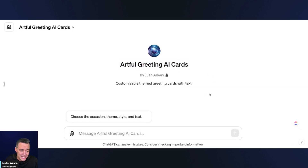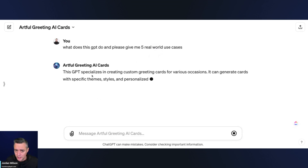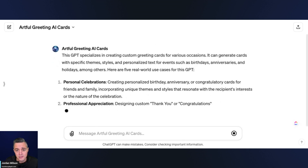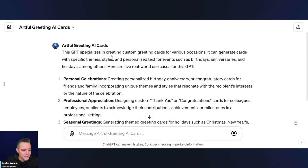Every single day we do what's called an AI in Five, and today we're looking at the Artful Greetings AI Card GPT. You do need ChatGPT Plus to access all of these GPTs in the GPT Store from OpenAI. GPTs are essentially customized versions anyone can build, tapping into ChatGPT's capabilities — and this one is presumably going to use DALL-E 3 to create custom greeting cards.